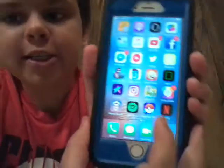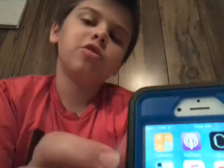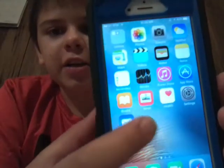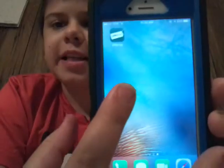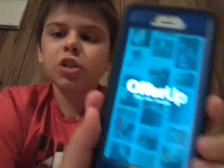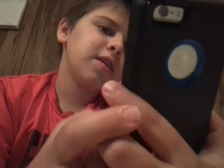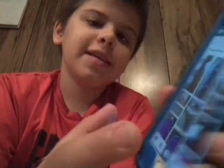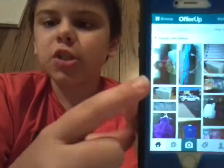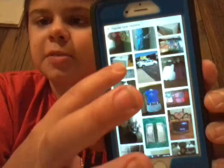Beside Pokemon Go I have Spotify and Happy Wheels, though those two I don't play a lot. And then over here I have OfferUp. OfferUp is kind of like that other app — you go on OfferUp and you can take pictures of stuff and sell stuff. I think it's a pretty good app.